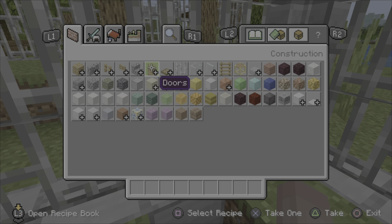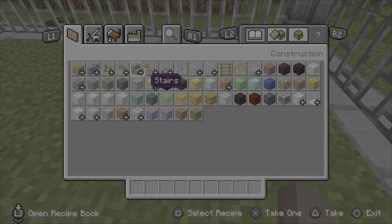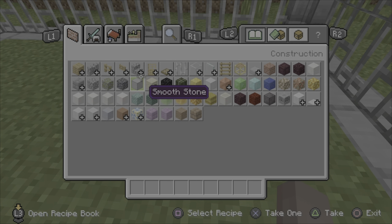I forgot I covered the eggs, but I'll just get them after.